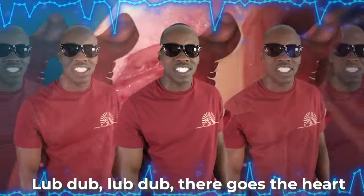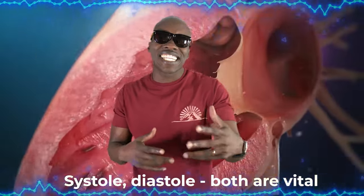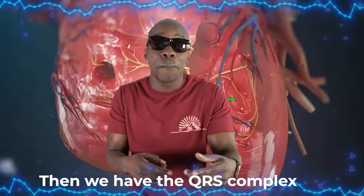The blood flows into the ventricles, and we continue with the cardiac cycle. Lub-dub, lub-dub, there goes the heart. Lub-dub, lub-dub, it's doing its part. Systole, diastole, both are vital. Lub-dub, lub-dub, it's the cardiac cycle.